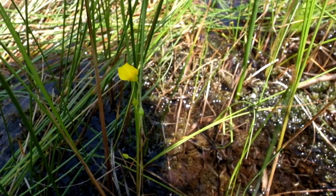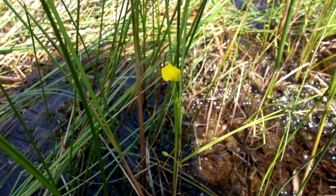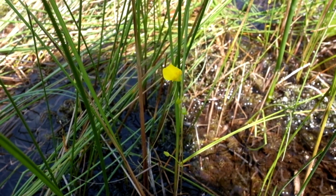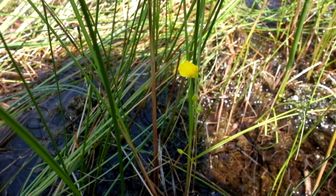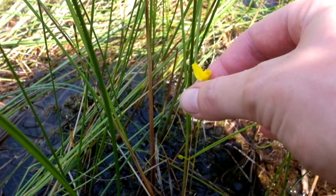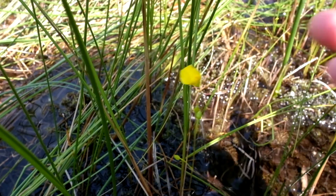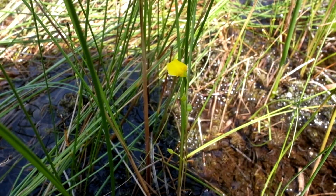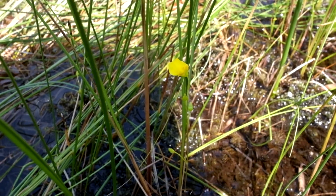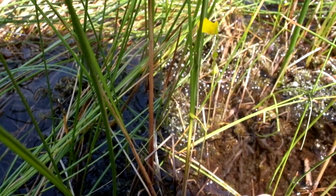All bladderworts look pretty similar, at least all the ones that we have here in northern Michigan. They're all yellow and generally the same shape and habit, but you can tell the difference in small differences in the shape and size of the petals and the spur. So you can see how it's only conspicuous when it's flowering, but the cool part about bladderwort is actually under the surface.